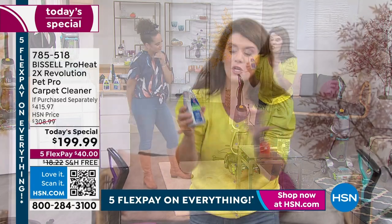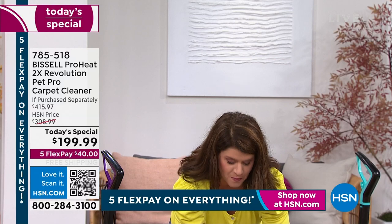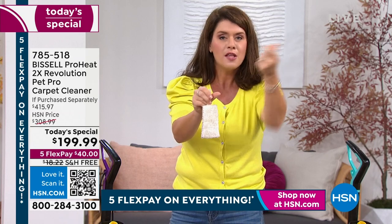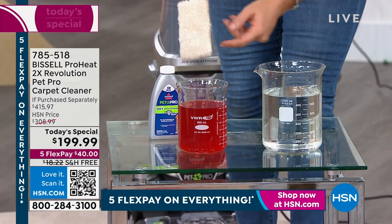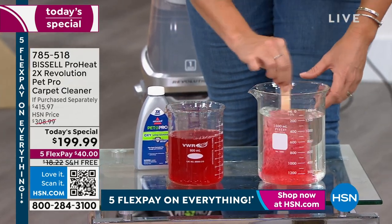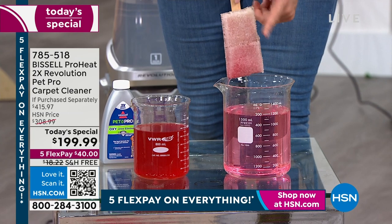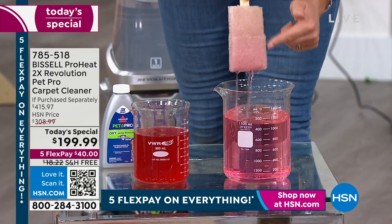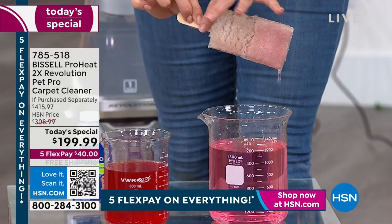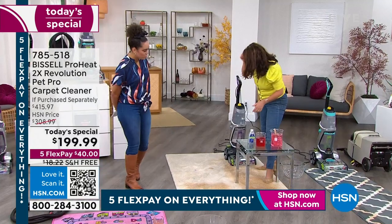Let me show you a little science with the Stain Protect formula. I've got two carpet swatches — one treated with Stain Protect, one without. The more you clean, the more you repel future stains. I pour Kool-Aid on both swatches — they both look stained. Now I rinse: the one with Stain Protect comes out completely white. The untreated one is still pink. That's the real color difference — that's your Stain Protect.